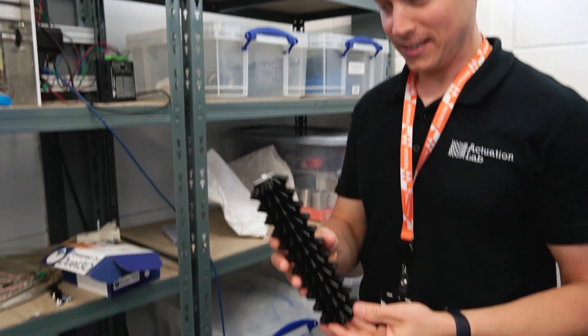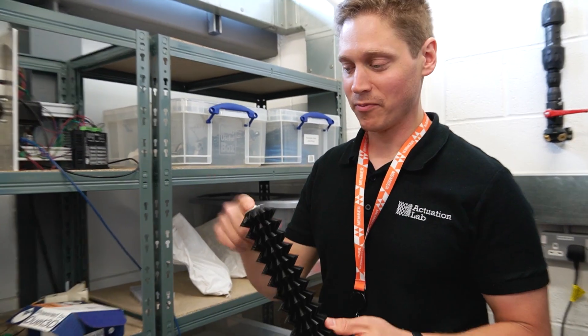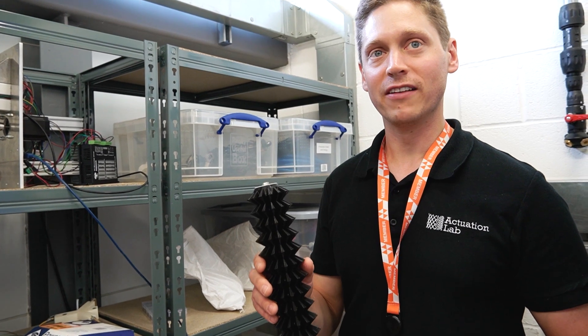Here is an origami actuator, which is a very complicated-looking structure. Put pressure into this thing and it will contract; relieve the pressure, it will extend. And that was the basis of what we started.